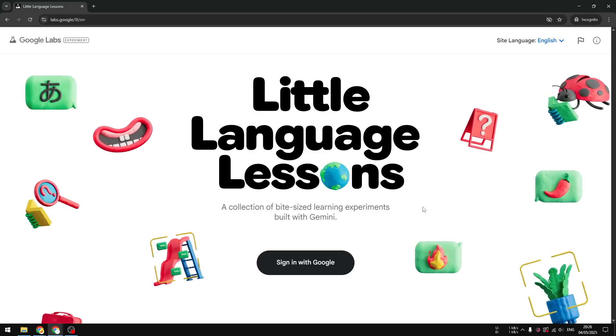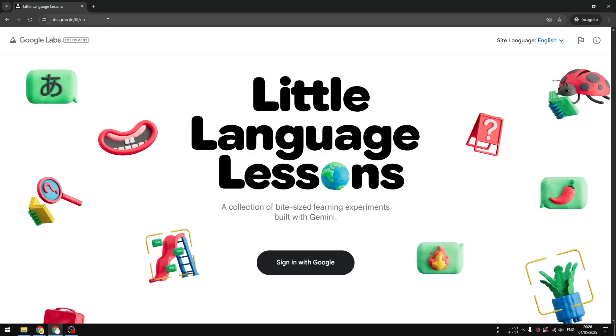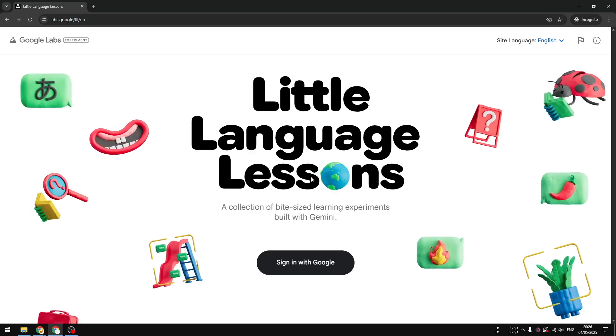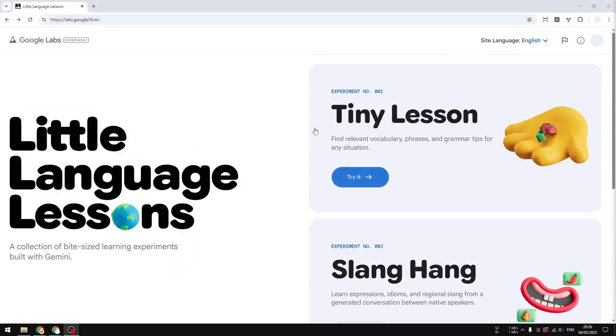Let me give you a few demonstrations of this language learning app. Navigate to the URL via your web browser — you can use your phone or your computer, it's a web-based app. Sign in using your Google account. You'll see three mini features: the first is Tiny Lesson, which lets you choose a topic and learn new vocabulary, phrases, or grammar tips from that subject.